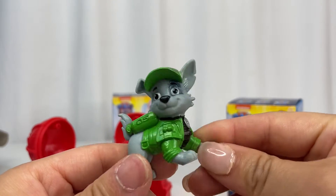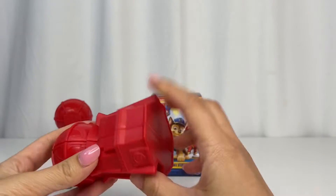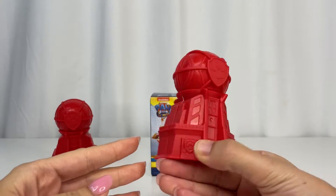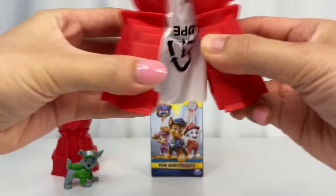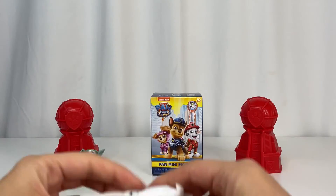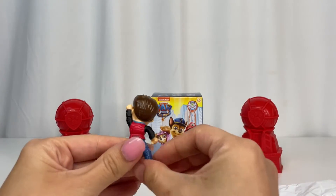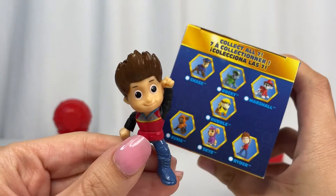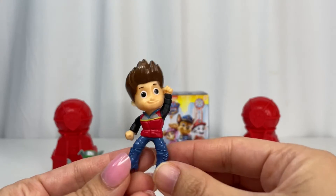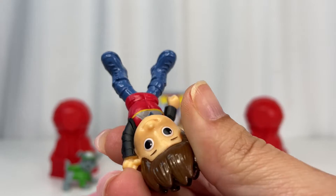This is Rocky. Wow, another red tower — I hope this doesn't mean we got a duplicate. Let's just get into it. Wow, we have Rider! Rider's looking excited. He has these cool combat thick booties and you can see the lacing.